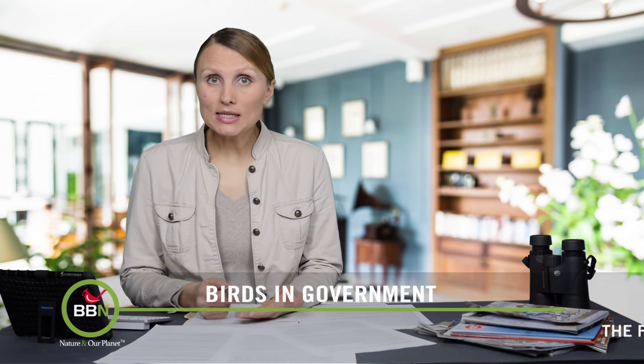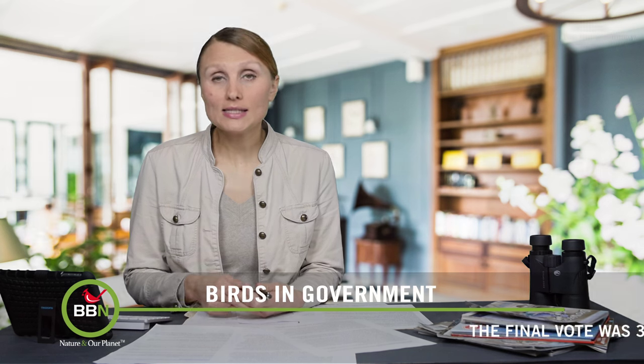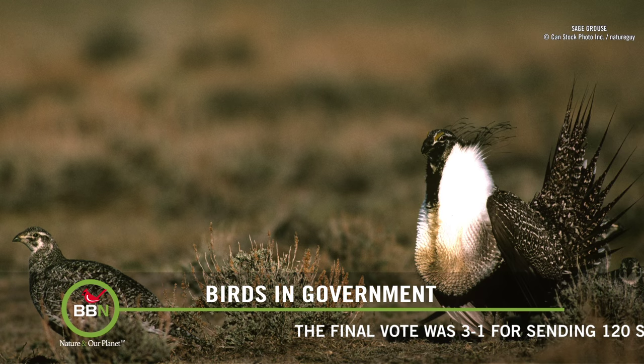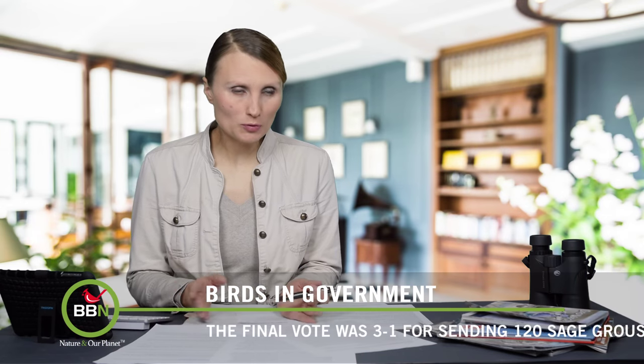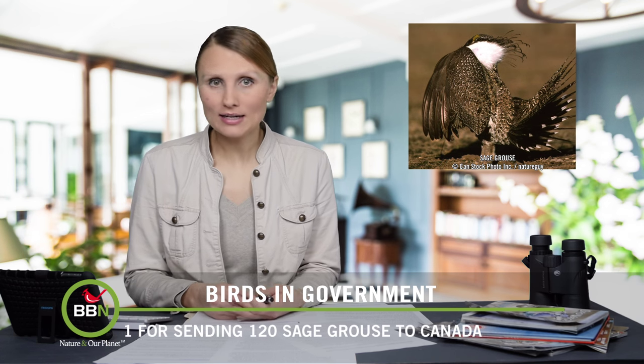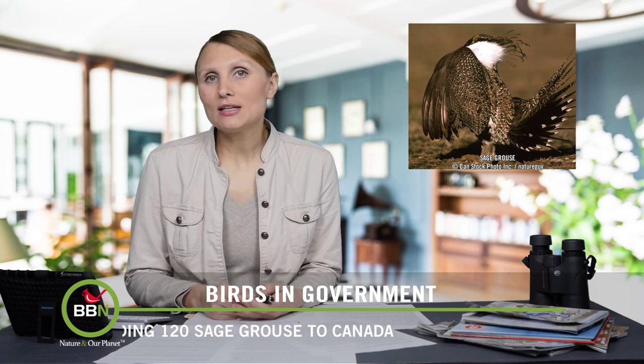In episode six, I talked about plans to move Montana sage-grouse to Alberta, Canada. We've just heard that immigration papers have all been approved, and over the next five years, 120 birds will be relocated to Alberta, Canada. I hope they'll all settle in with no complications — these birds are known to be so fussy about their lodgings.